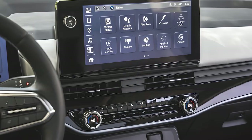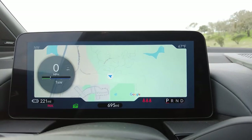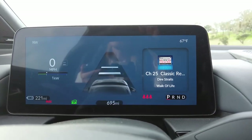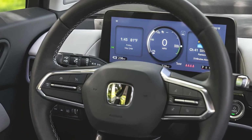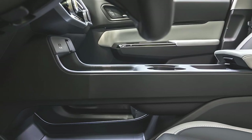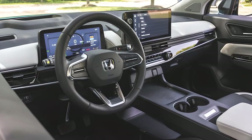The minimalist dashboard features an 11.3-inch infotainment touchscreen. Wireless Apple CarPlay and Android Auto are included, as is an in-dash navigation system using Google Maps. An 11-inch digital gauge display and a wireless smartphone charging pad are also standard. A head-up display is available, but only on the top-spec Elite trim.